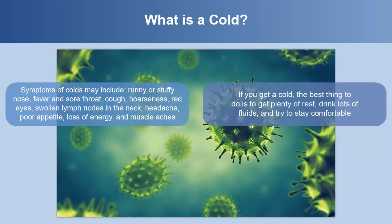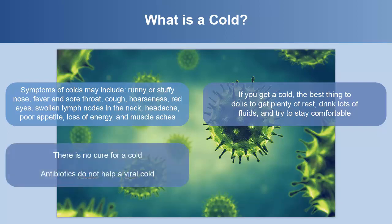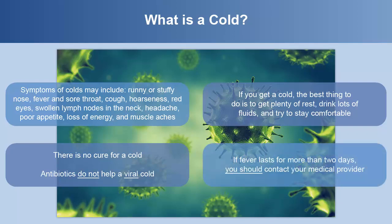If you get a cold, the best thing to do is to get plenty of rest, drink lots of fluids, and try to stay comfortable. There is no cure for a cold, and antibiotics do not help a viral cold. If fever lasts for more than two days, you should contact your medical provider.